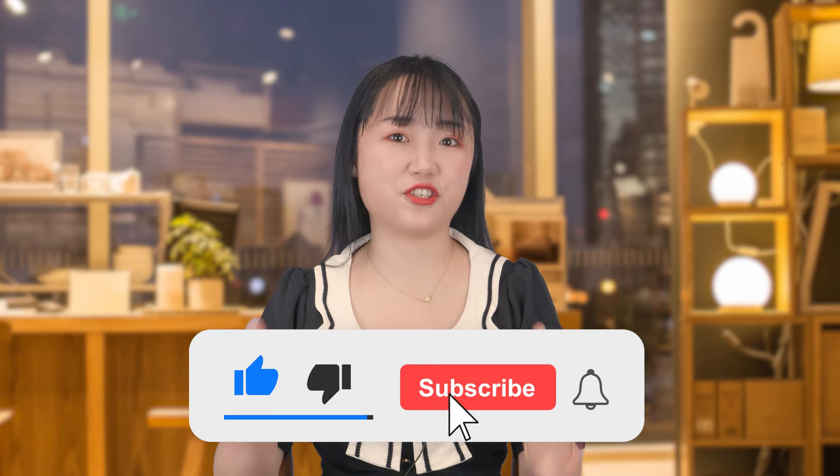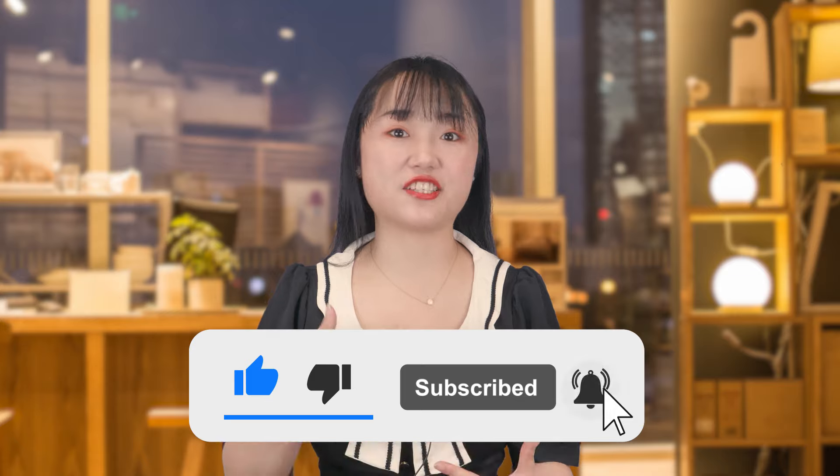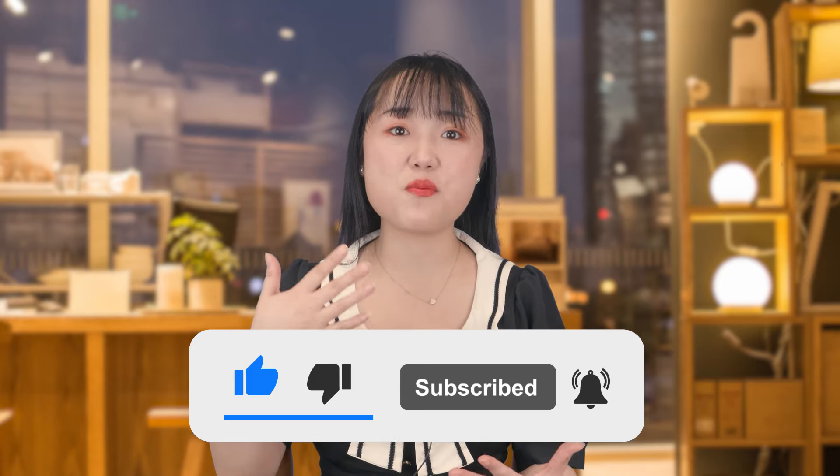Do not forget to smash the like to show your love to our channel, which also tells me you want to see more videos like this. Okay, no more trash talk, let's dive into the content.